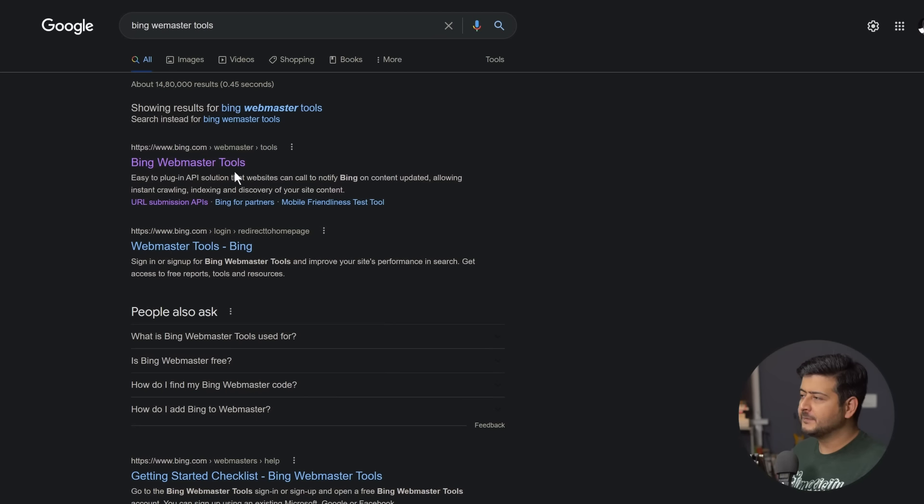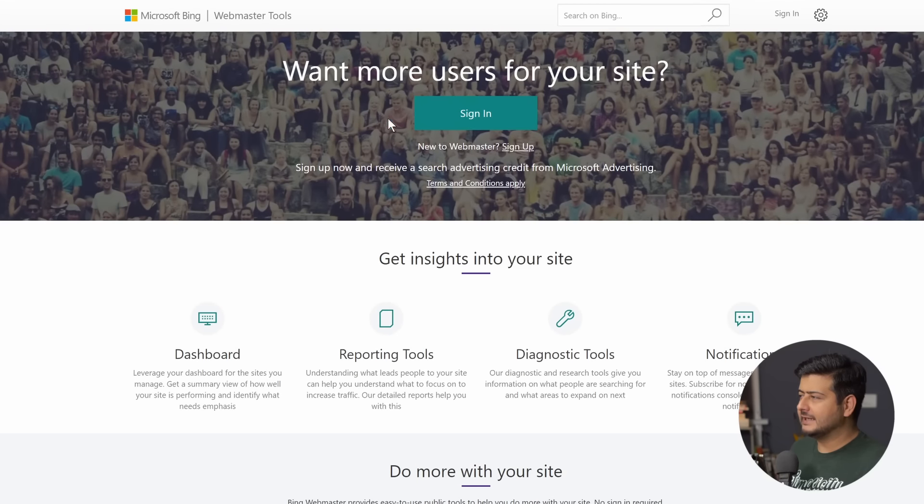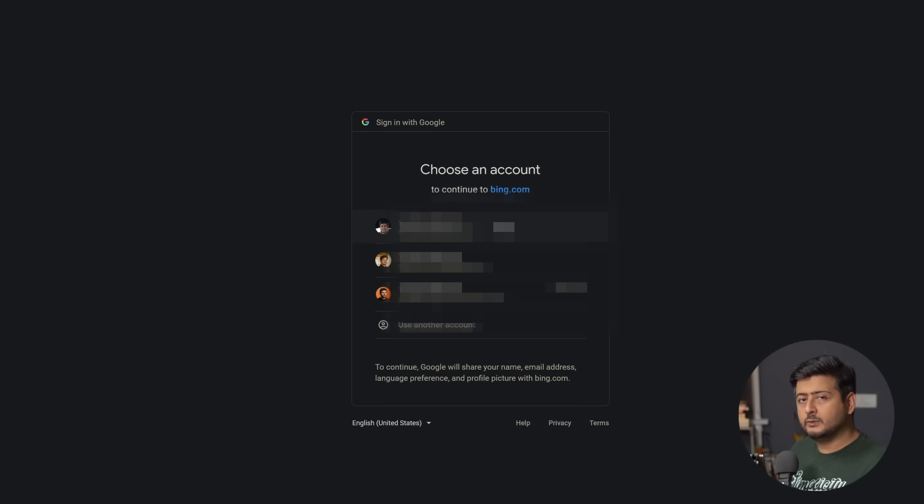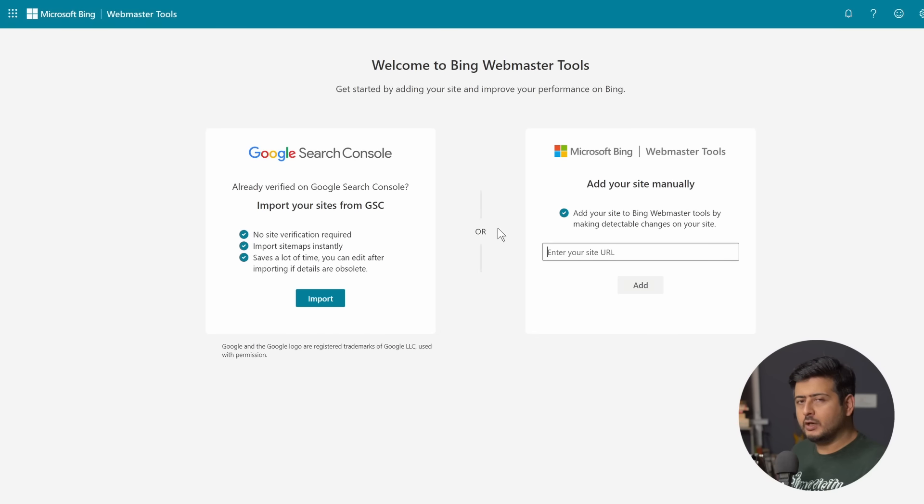Now let me also demonstrate the process for Bing Webmaster Tools. Search for 'Bing Webmaster Tools,' click the first link, and once the page opens click Sign In. You can use your Microsoft account, Google account, or Facebook account. If you've already submitted to Google Search Console using your Google account, signing in with Google will be faster. If your website is already verified in Google Search Console, Bing can import that verification — it's like Bing asking Google 'have you verified this?' and automatically verifying your site too. That's much faster.